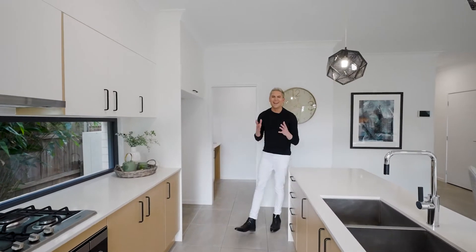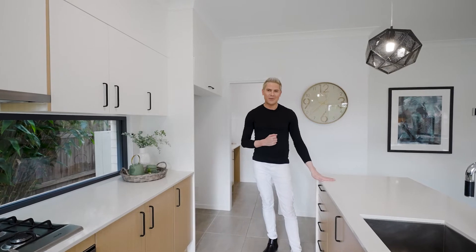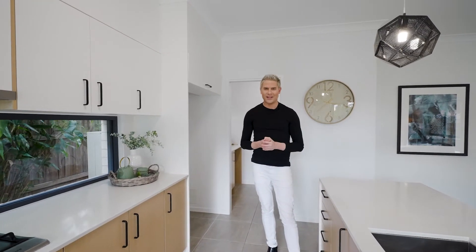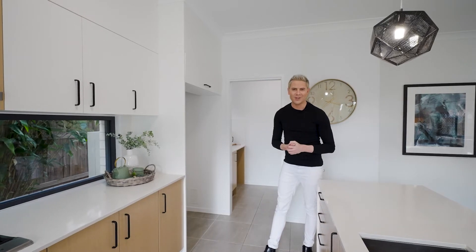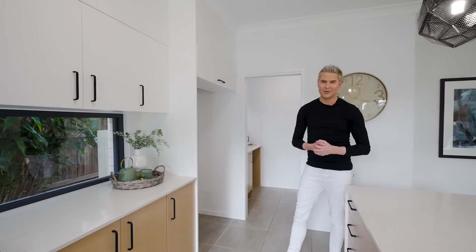What I love most about this house definitely has to be this designer kitchen. It has beautiful stone bench tops, pendant lighting, and there are so many other luxury features including this amazing butler's pantry where you can fit a beautiful wine fridge or a second dishwasher.